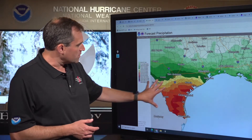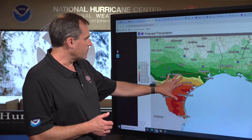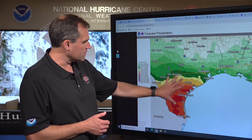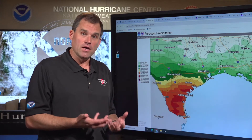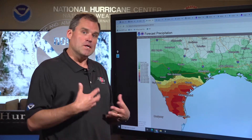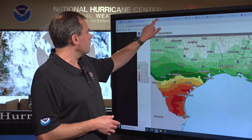The rainfall totals — we're still expecting widespread totals of five to ten inches, especially south of a line from roughly Galveston to San Antonio, down here in south Texas near Corpus Christi and west of Brownsville. We could see some isolated totals a little higher than ten inches. But this type of heavy rainfall, especially with those high rainfall rates in a short period of time, could result in some flash flooding.